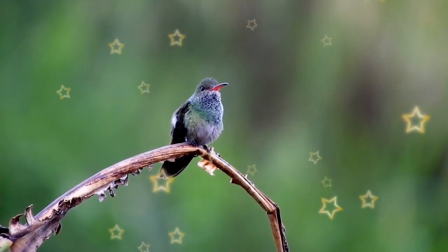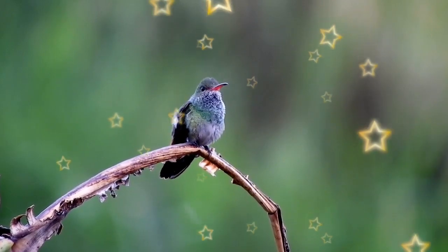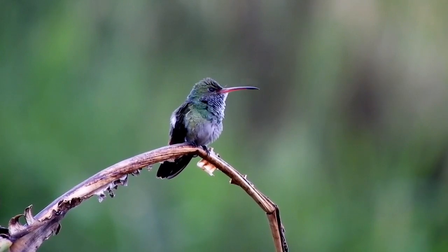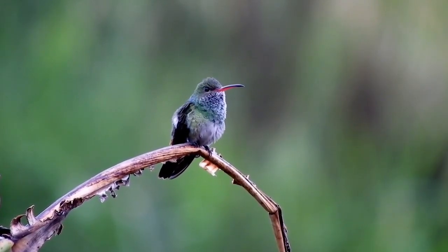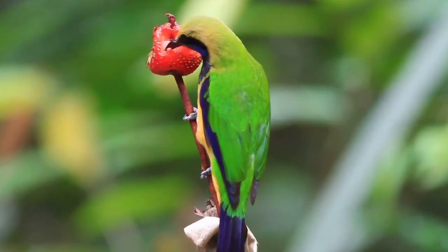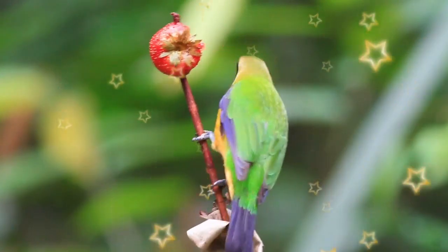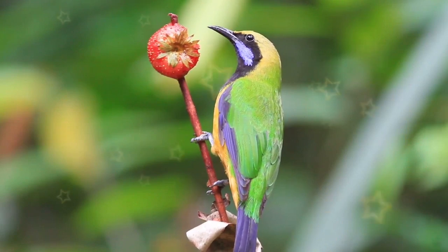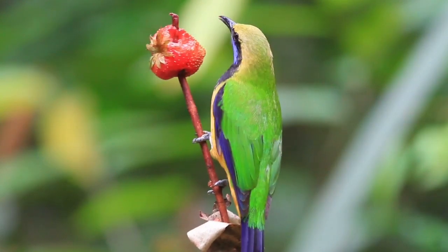Green bee-eaters find several habitat types from Mauritania to central China, including the Nile River and the Himalayas. Other countries include Greece, Senegal, Gambia, Egypt, Iran, India, Pakistan, Nepal, Bhutan, Afghanistan, Bangladesh, Cambodia, Thailand, Laos, Myanmar, and Vietnam.